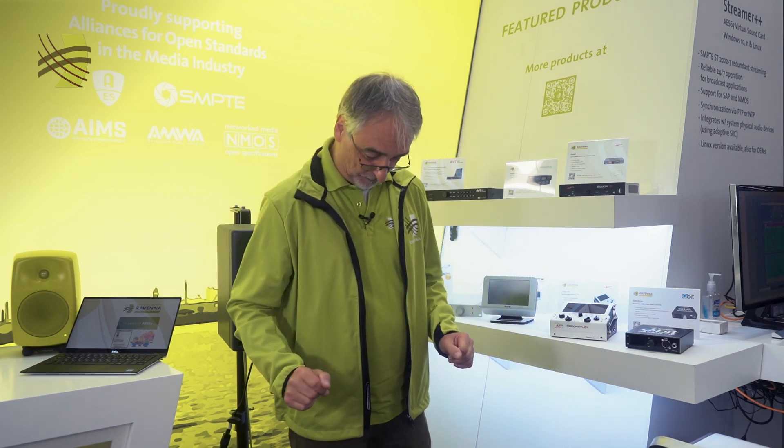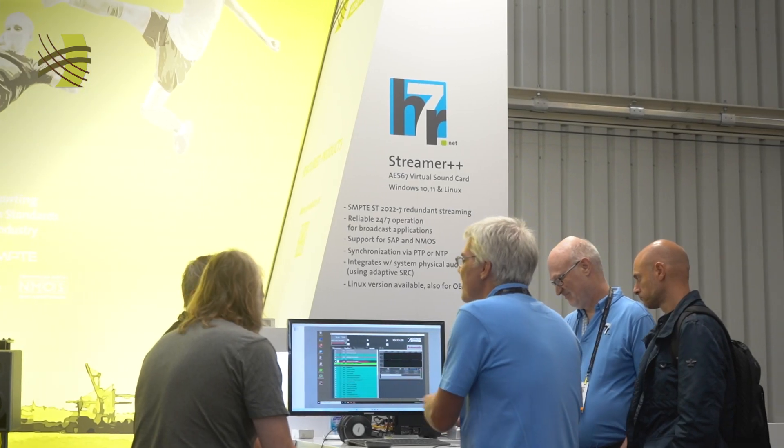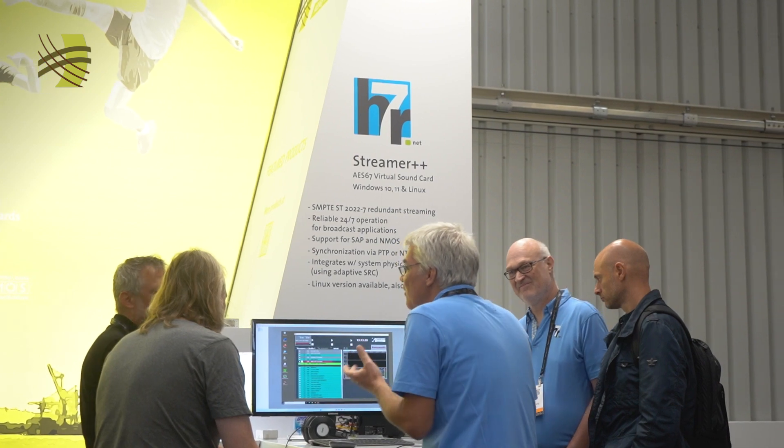Finally, we also have Ravenna partner H7R on my left side. They are introducing their Streamr++ application, which is a Windows and Linux based sound card that can now also run in a cloud-based environment. I'm sure you'll find more information about H7R Streamr++ on the Ravenna website. Thank you very much!